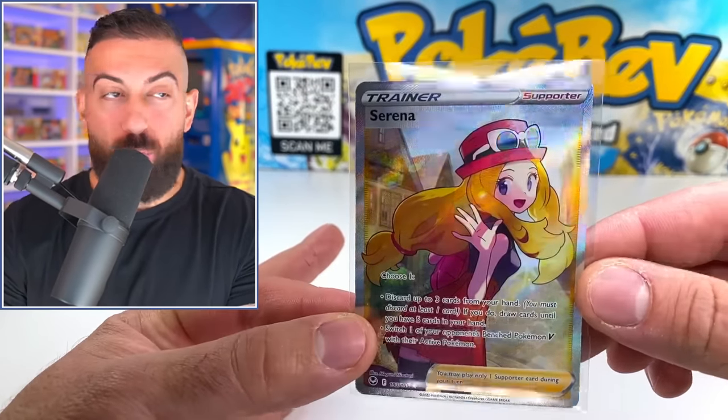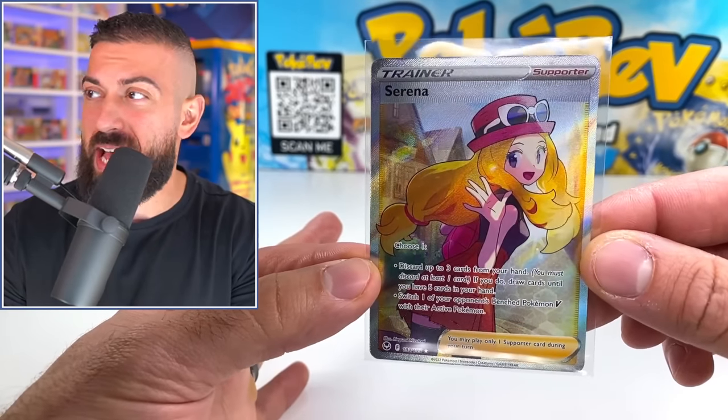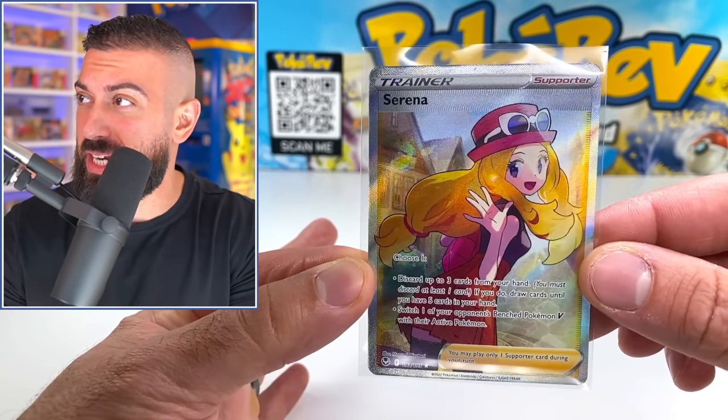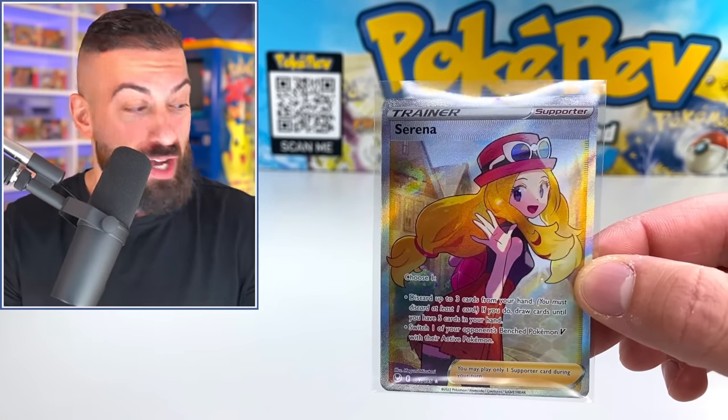This might actually be one of the most valuable Full Art trainers in the entire set — it's going for around $80 as of this recording, which can definitely change. But that's a really good hit. We got about $80 in value just from four sleeved packs, which is really solid.